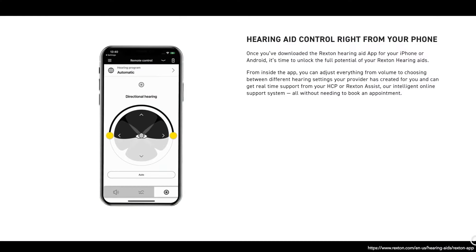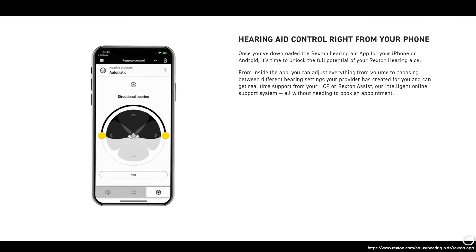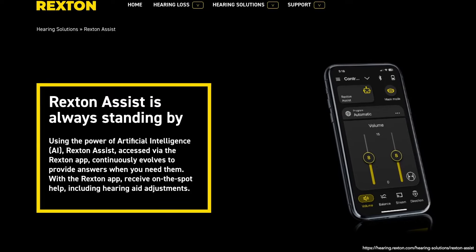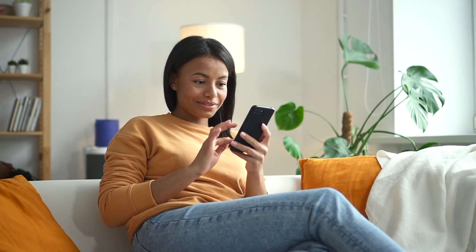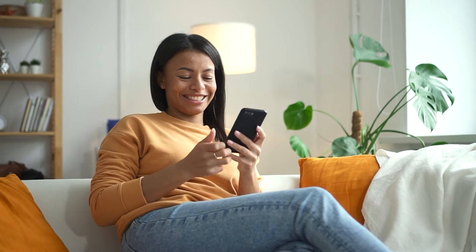If you'd like to adjust the sound of your hearing aids, you can do this manually with the control in the hearing aid, use the Rexton smartphone app, or use a remote. You can use the Rexton Assist feature to improve the hearing aids' performance with artificial intelligence. You can also request a remote hearing aid adjustment through the Rexton app with your provider, which makes follow-up visits convenient and hassle-free. This app is available for both iPhone and Android.